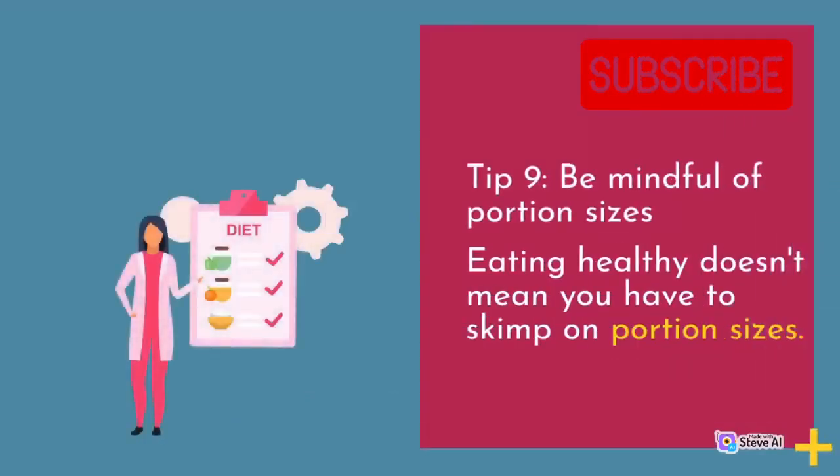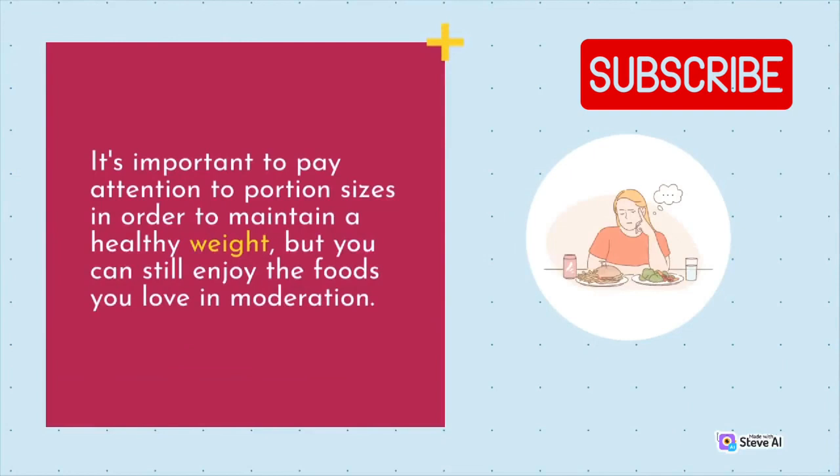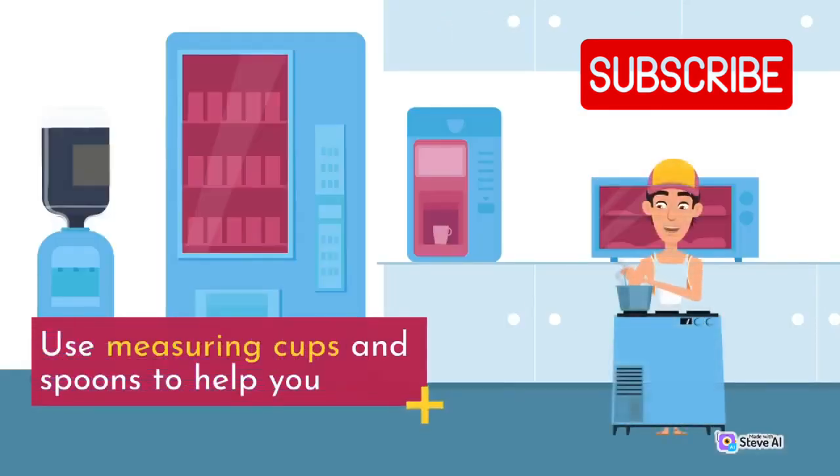Tip 9: Be mindful of portion sizes. Eating healthy doesn't mean you have to skimp on portion sizes. It's important to pay attention to portion sizes in order to maintain a healthy weight, but you can still enjoy the foods you love in moderation. Use measuring cups and spoons to help you.